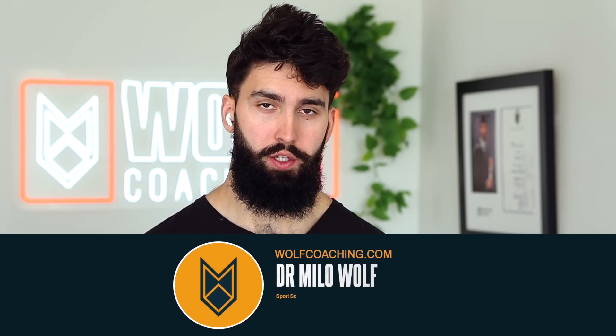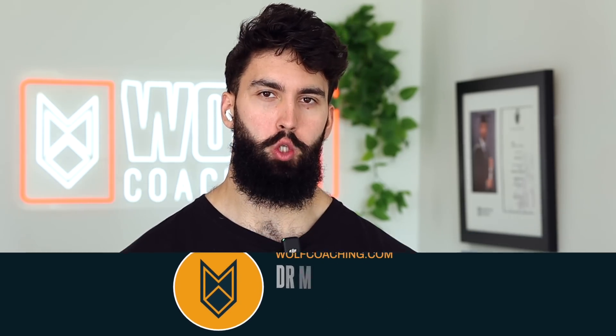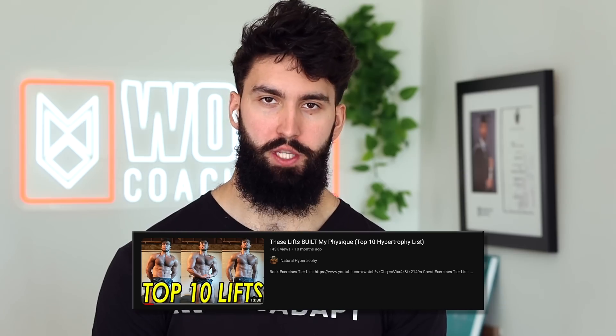Welcome back. Dr. Mylar Wolff here today, PhD in sports science with Wolff Coaching. Today we're reviewing Natural Hypertrophy's content. We've had it back and forth online, but I'm not acting in bad faith. I'm going to be reviewing his videos and seeing whether or not I agree with his technique from a sports science perspective for hypertrophy. Let's break it down.